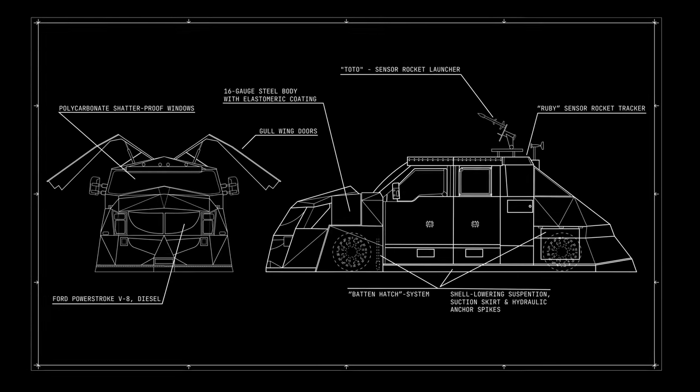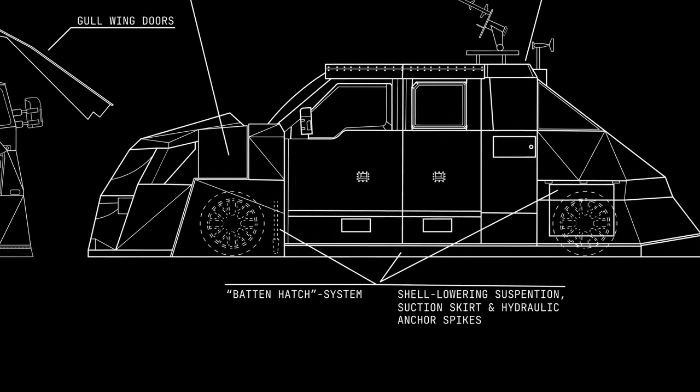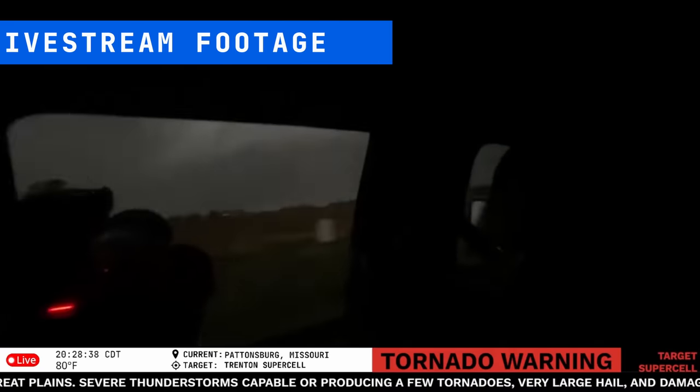In the backseat, supercell movie director Jamie Winterstern readies his camera, as it's the team's goal to use the safety of Dominator 3 to anchor in the path of the storm and to warn anyone in the storm's path in real time. Can you put me right in the path of that? Line it up, put me in the path of that.